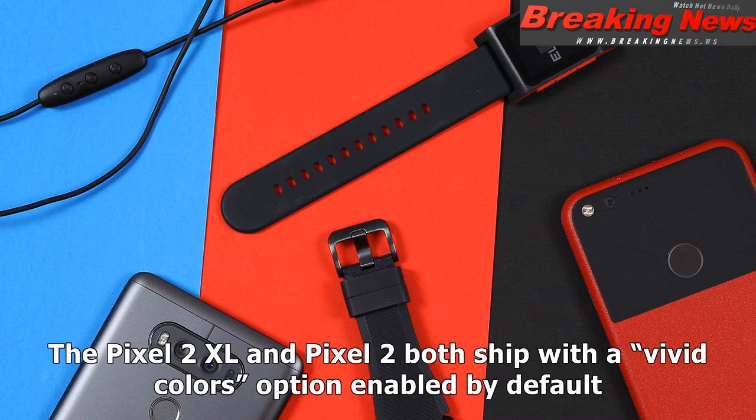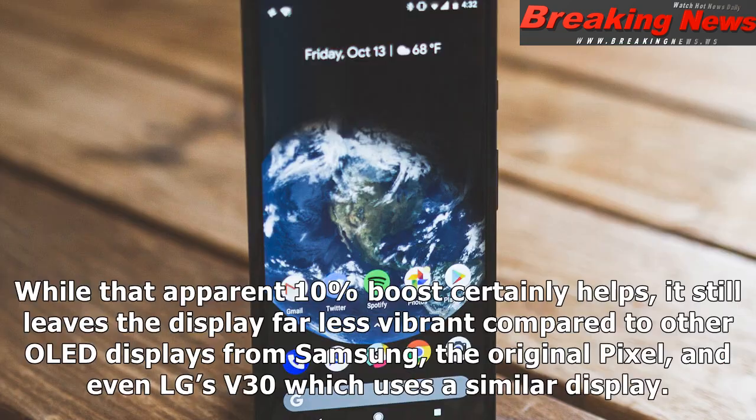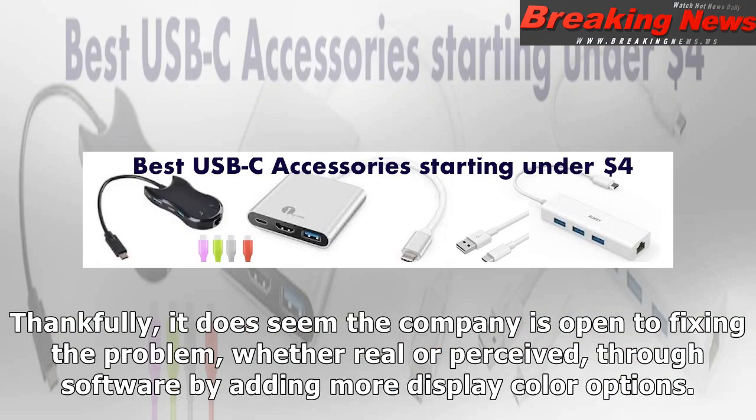The Pixel 2 XL and Pixel 2 both ship with a vivid colors option enabled by default. While that apparent 10% boost certainly helps, it still leaves the display far less vibrant compared to other OLED displays from Samsung, the original Pixel, and even LG's V30, which uses a similar display.